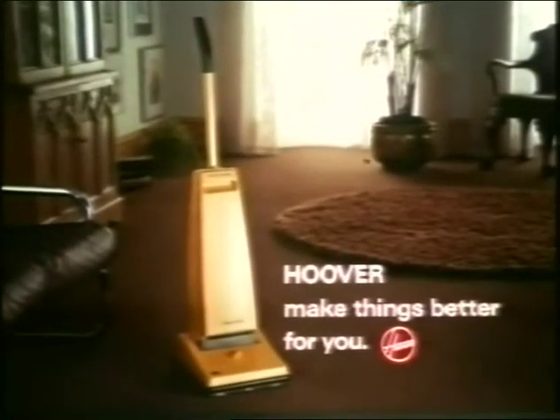Insist on the new Hoover Junior Deluxe. It's a whole home cleaning system in one.